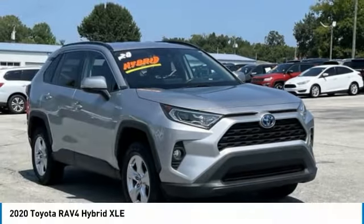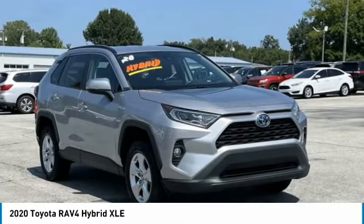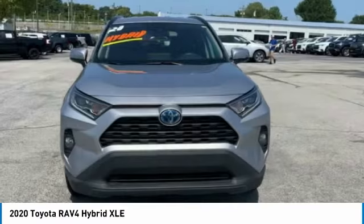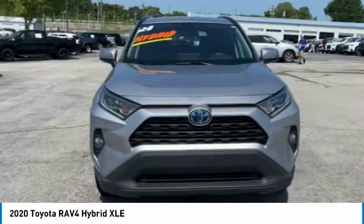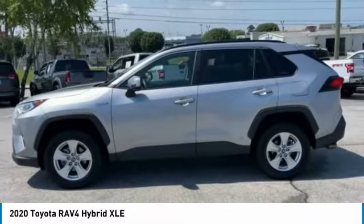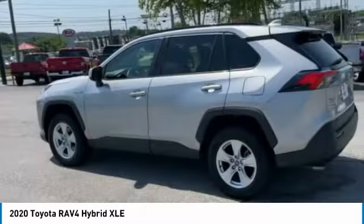Welcome to the review of the 2020 RAV4 Hybrid. The Toyota RAV4 Hybrid offers a spacious interior, an abundance of technology, and safety features galore. When pairing all of this with a dynamic exterior, it's not surprising that everyone is talking about this vehicle.